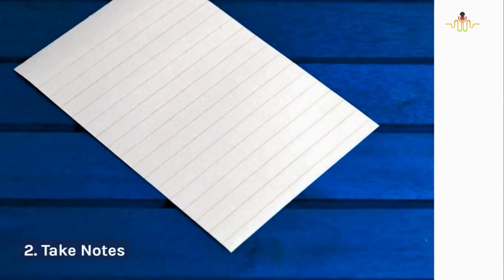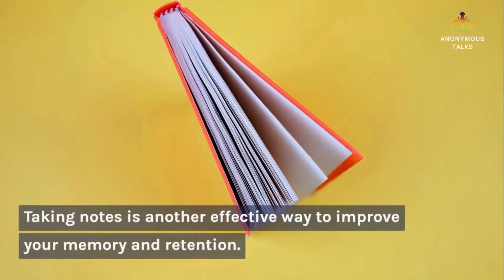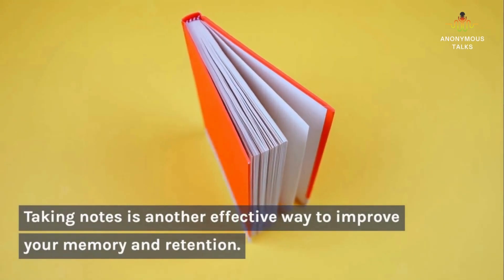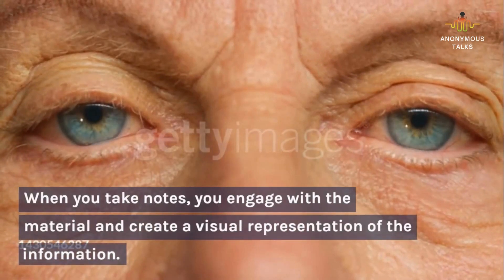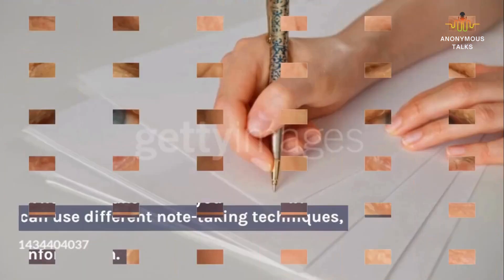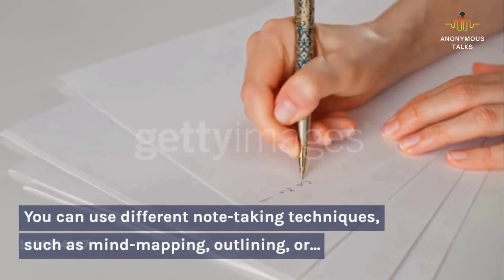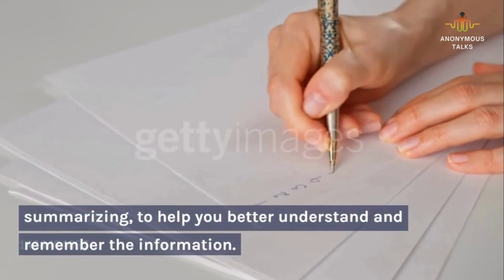2. Take notes. Taking notes is another effective way to improve your memory and retention. When you take notes, you engage with the material and create a visual representation of the information. You can use different note-taking techniques, such as mind mapping, outlining, or summarizing, to help you better understand and remember the information.